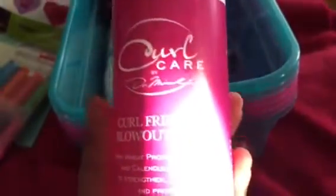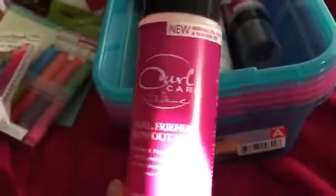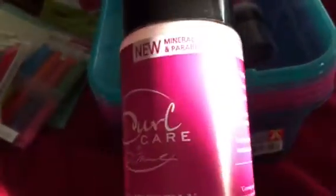Then I saw this Curl Care by Dr. Miracle — it's a curl-friendly blowout foam. I wasn't sure if it was made for my hair. Normally if it's made for ethnic hair it has extra stuff to help it stay straight, which is my goal when I do a blowout. I'm hoping it works for blow-drying my hair straight so I got two of them. I've never heard of this brand before, but you guys have said it's really good, so I picked up two.